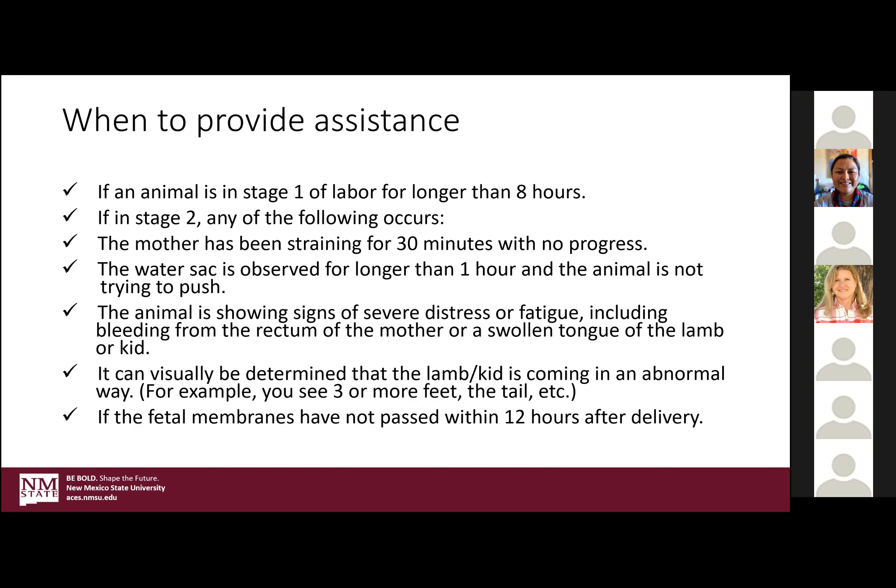After lambing, a retained placenta can be quite nasty — it can be fatal to the ewe. So that needs to be paid attention to as well.